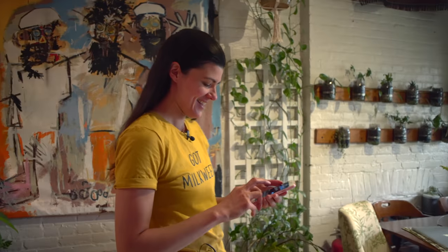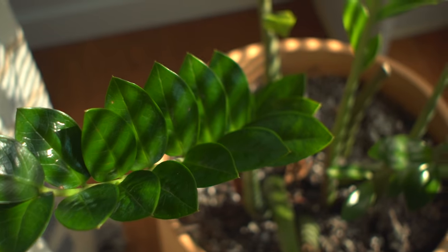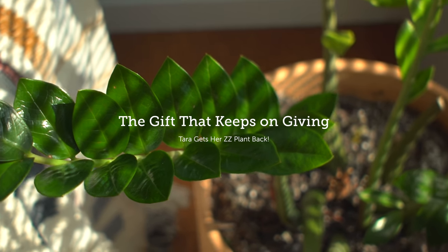Seriously? What happened? So I'm here in my house, and I had the plan to give the ZZ plant back to Tara.